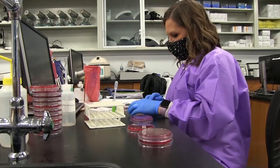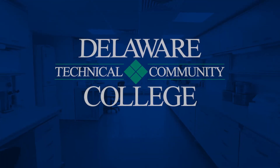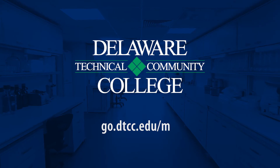If you're interested in the MLT program, don't wait. Apply today. Visit go.dtcc.edu/mlt.